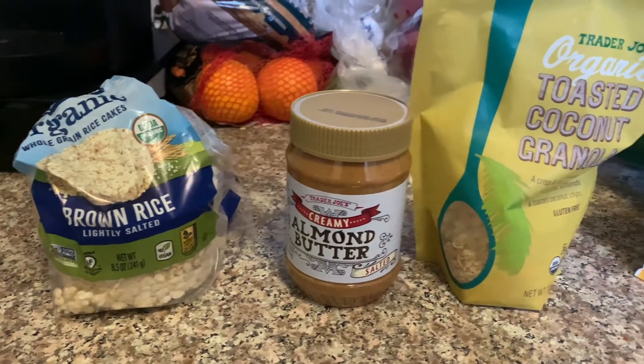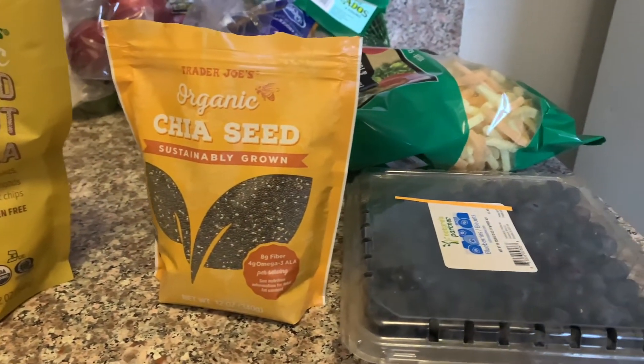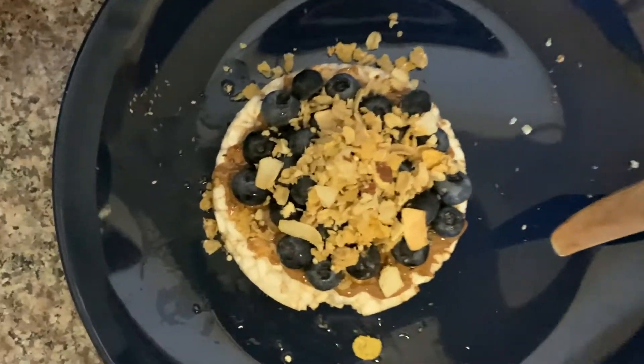I kind of take inventory of everything I have because I have roommates and I want to make sure I know everything I have in the cupboards and that I eat everything. All the stuff I have — the different combinations you can put them in. Rice cake, almond butter, chia seeds, and blueberries. Okay, it's not super pretty but I try.